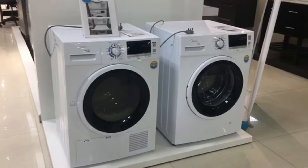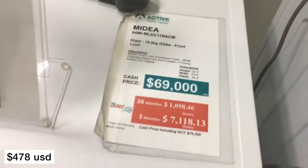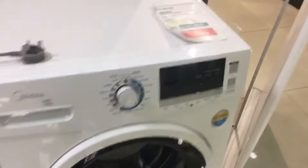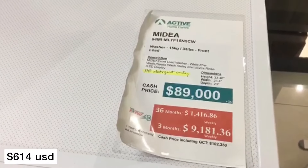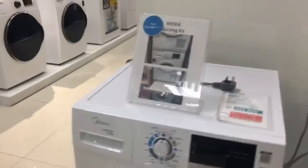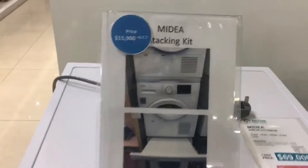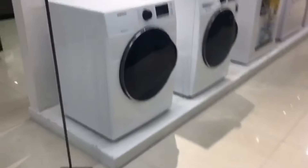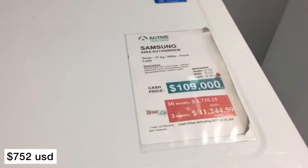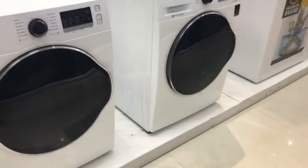Here we're going to look at some washers and dryers. This is a front-loading dryer, and these pieces are stackable — you can get a stackable kit. This is the washer that goes with it; you can buy them separately, together, or with the stacking kit. I really liked these ones — they look sleek with the black and white design. These are by Samsung: really nice front-loading washer and dryer.